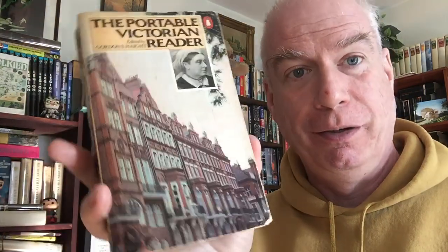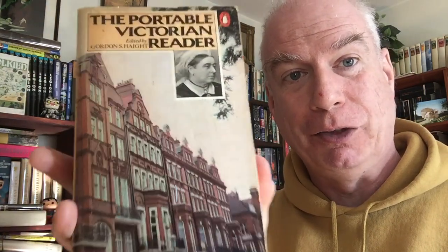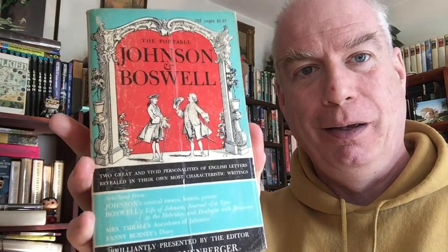Then we have another Viking Portable - this is the Viking Portable Victorian Reader. It has a Victorian rowhouse and the Queen on the cover. The contents include Charlotte Bronte, Samuel Butler, Thomas Carlyle, Charles Darwin, Charles Dickens, George Eliot, Trollope, Oscar Wilde, and a score of others including the Queen herself - probably excerpts from her Highland diary. And then the last of the Viking Portables: the Portable Johnson and Boswell, which has not only lots of excerpts from the Life of Johnson but also all the other adventures that they had together that Boswell wrote up. Not in great condition, but I never see it, so I might as well have it.